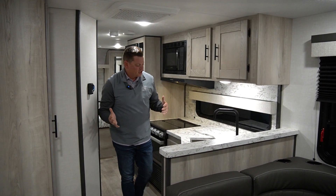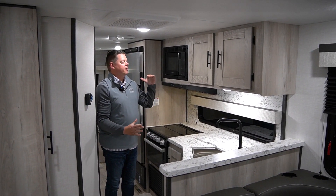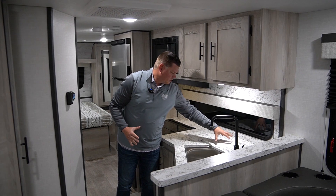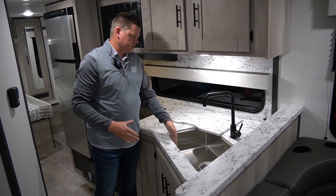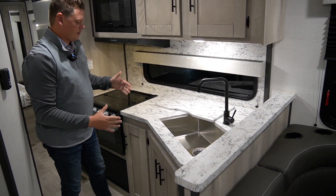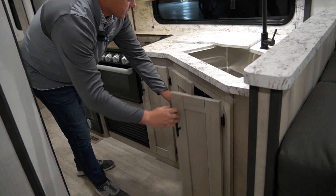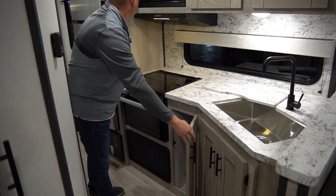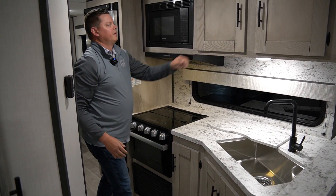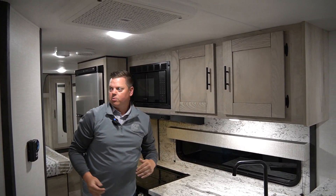Now we're moving over here to the kitchen. A lot of space here — tons of counter space. You have your nice cutting board here, as well as a sink cover for added space, as well as your farm sink. Underneath here, tons of storage for your pots and pans, as well as a trash can. Tons of cabinet space up top too for more cookware.